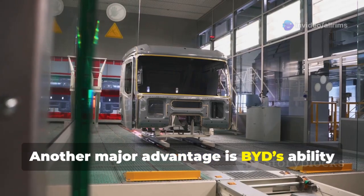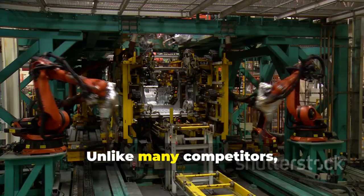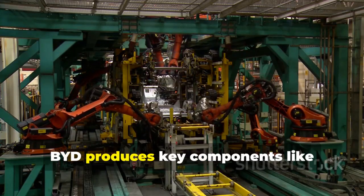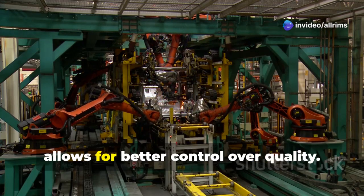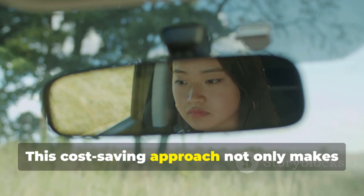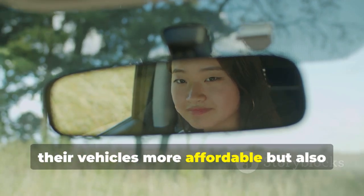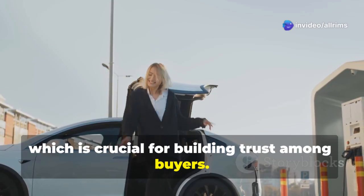Another major advantage is BYD's ability to keep costs low while maintaining quality. Unlike many competitors, BYD produces key components like batteries in-house, which reduces manufacturing expenses and allows for better quality control. This cost-saving approach not only makes their vehicles more affordable, but also ensures reliability — crucial for building trust among buyers.